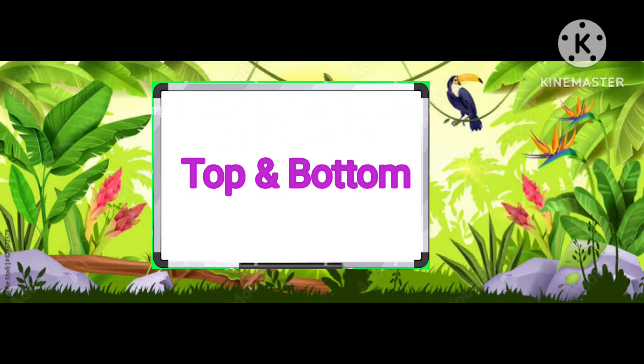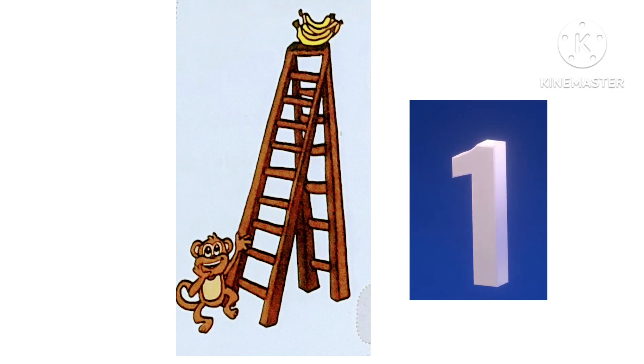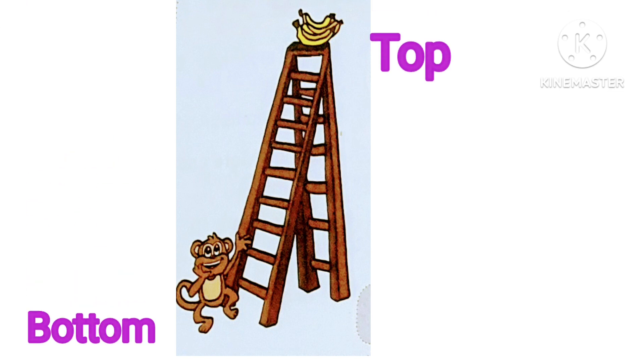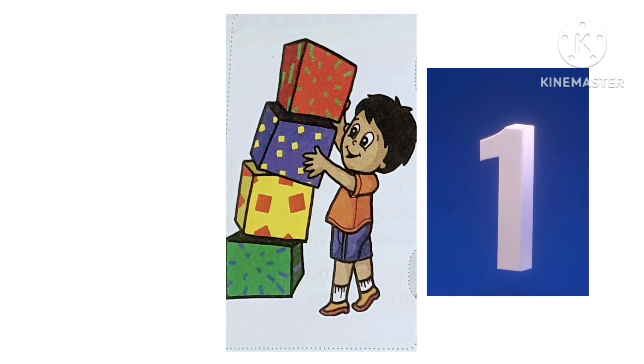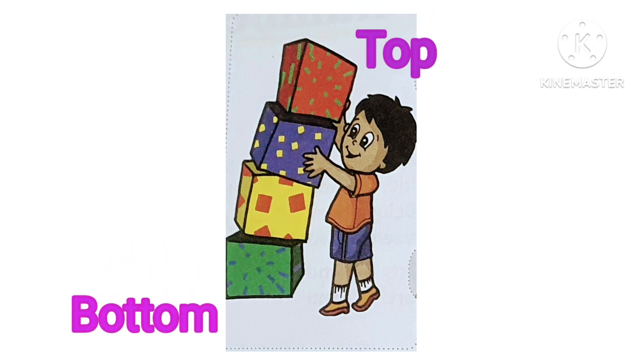Let's try to give the answer of top and bottom. Banana on top, monkey at bottom. Red box on top and green box on bottom.